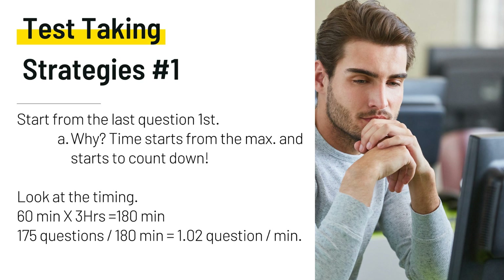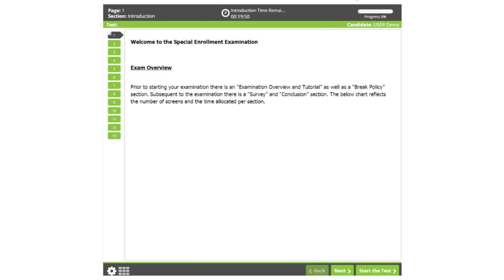My first test-taking strategy is to start from the last question first. You might be thinking why — the time starts from the maximum. They give you the max time and it starts to count down. You have three hours, that's 180 minutes. 175 questions divided into 180 is about a minute to answer a question. This is an example of what the screen would look like — the time starts with 180 minutes and counts down. So if you have trouble figuring out how much time is left, I suggest starting from the last question and working your way to the top.